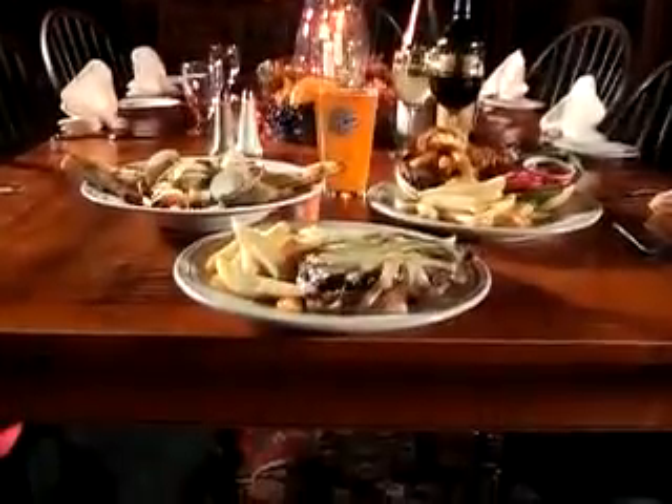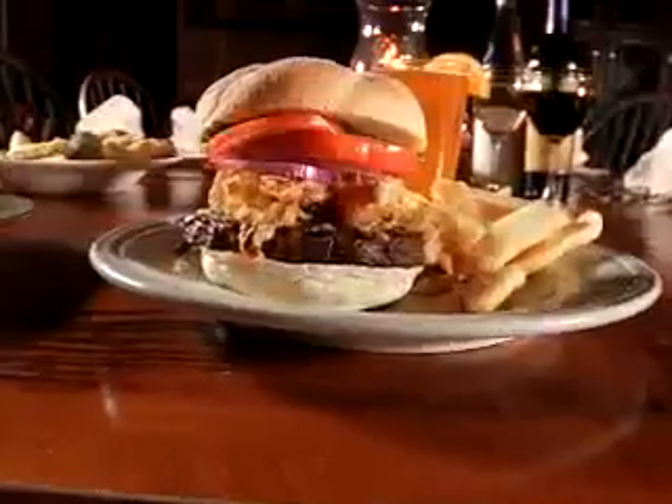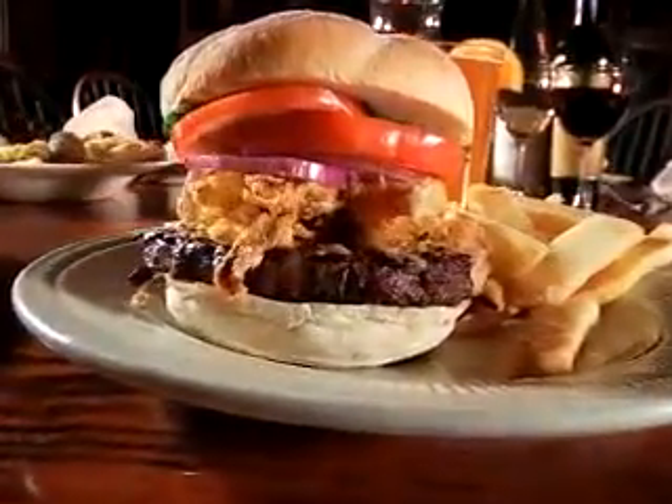Moving on to the main course, you could go for the Blue Moon Burger, boasting juicy Angus beef, blue cheese, and fried onion rings alongside an ice-cold Belgian white.